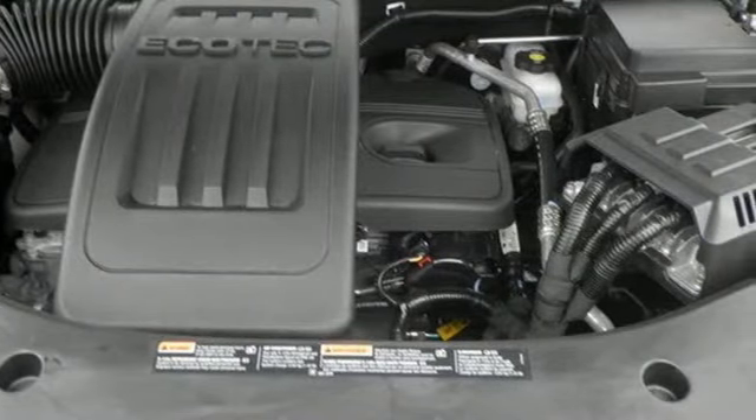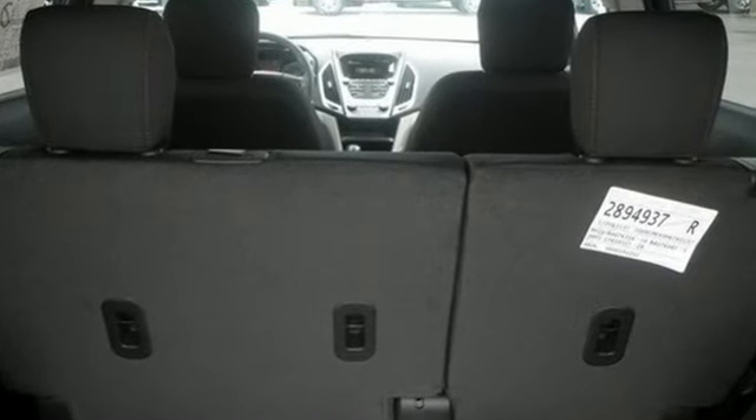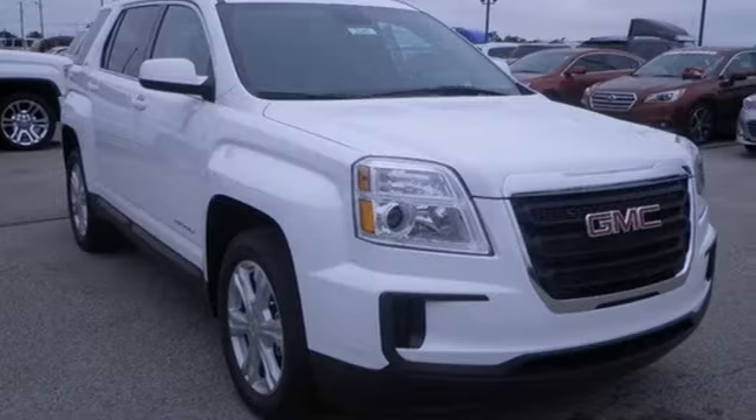And rest easy knowing that, if needed, the Terrain's safety features spring into action. Enjoy amazing space in a crossover SUV that treats you to a quiet, luxurious ride.